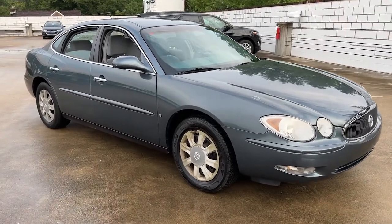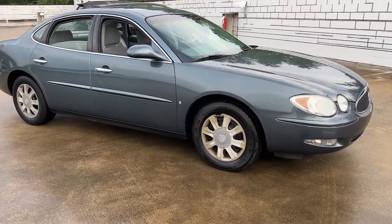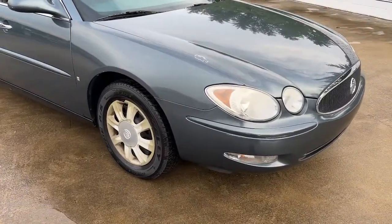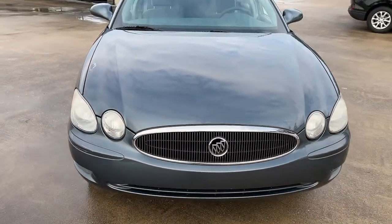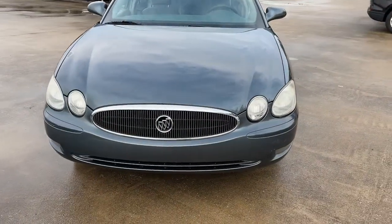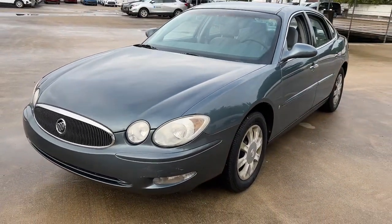Your next car could be the 2007 Buick LaCrosse. This vehicle is an outstanding buy with fewer than 80,000 miles on the odometer. The LaCrosse delivers more than full-size luxury. With technology to keep you connected and attention-getting styling, it is a work of true inspiration.